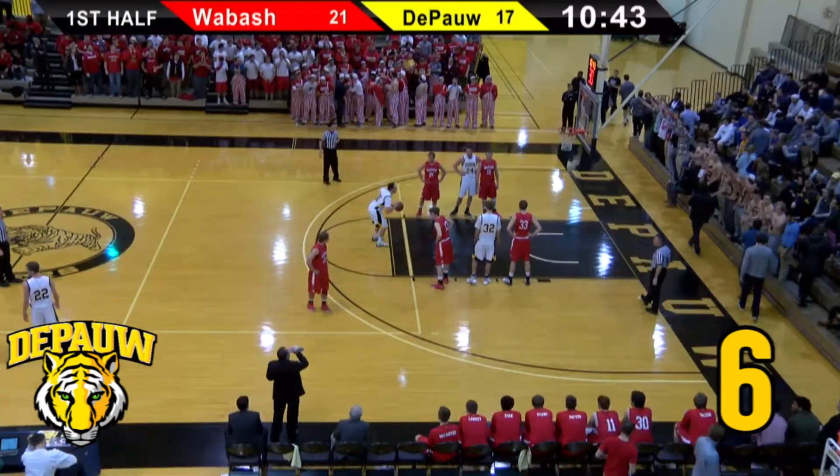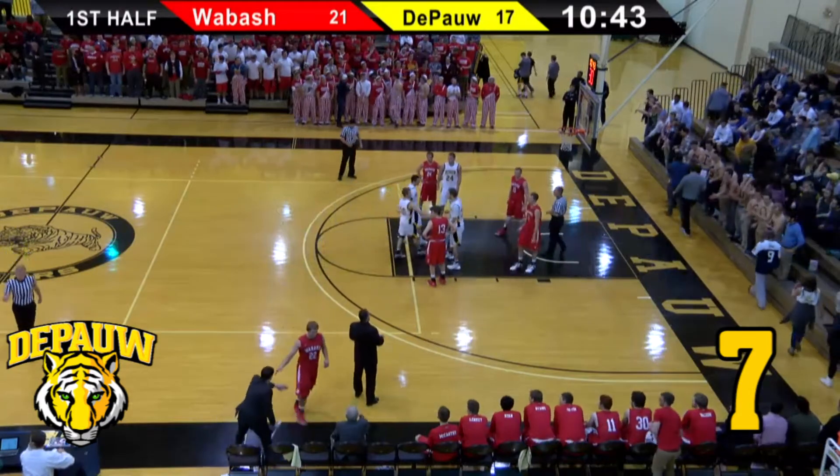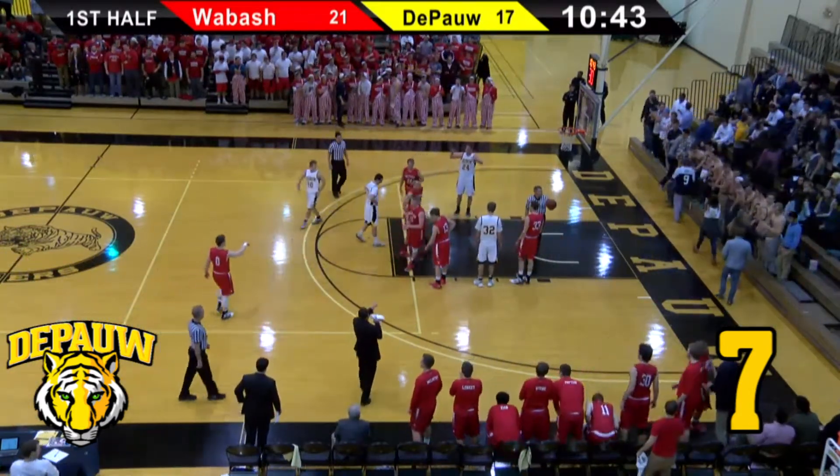A 76% free-throw shooter this year for the junior from Fenwick High School in Hinsdale, Illinois. He knocks down the first free throw to make the score 21-18.